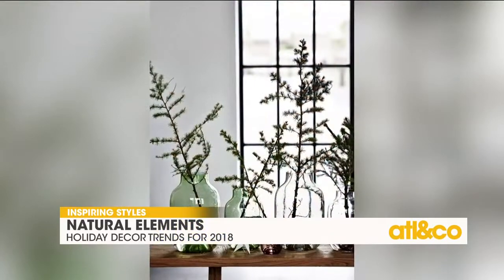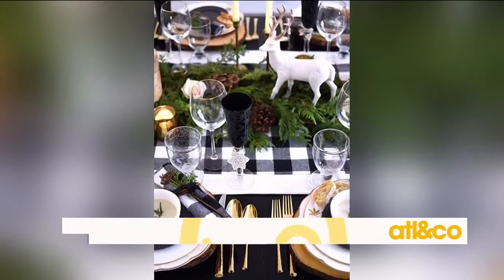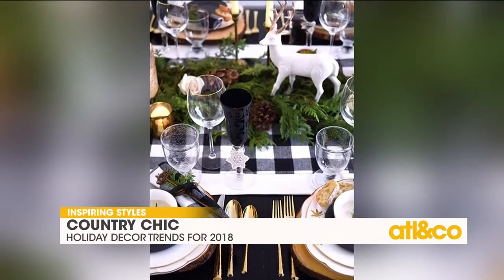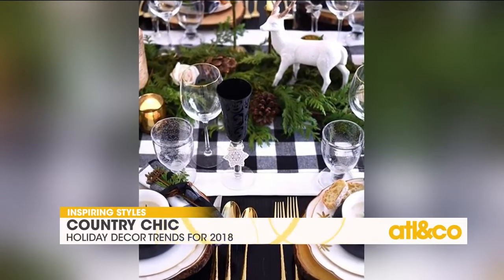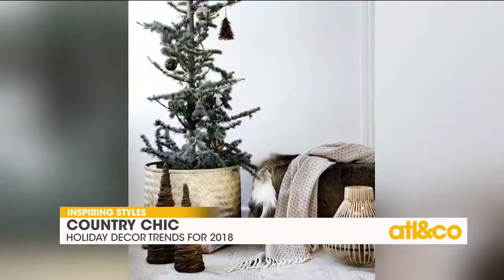Third is country chic, kind of Norwegian, Scandinavian inspired — that whole Instagram-worthy look. It's a chic cabin look with plaids and deer and natural wood elements and that kind of thing.